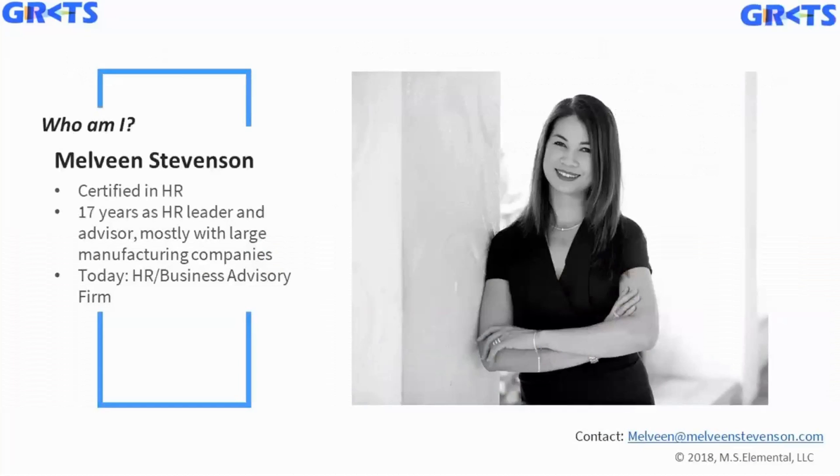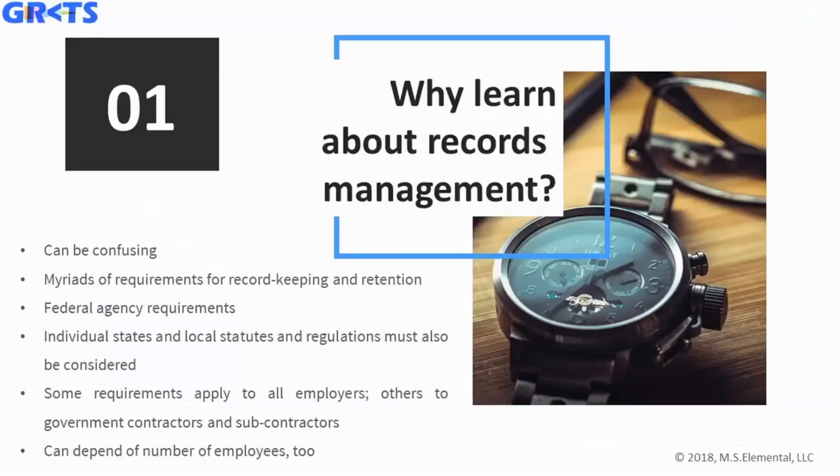My name is Melveen Stevenson. I am certified in HR and I've spent almost 20 years in the HR profession working mostly with large manufacturing companies. I've also worked with startups, and today I own and manage my own HR and business advisory firm.